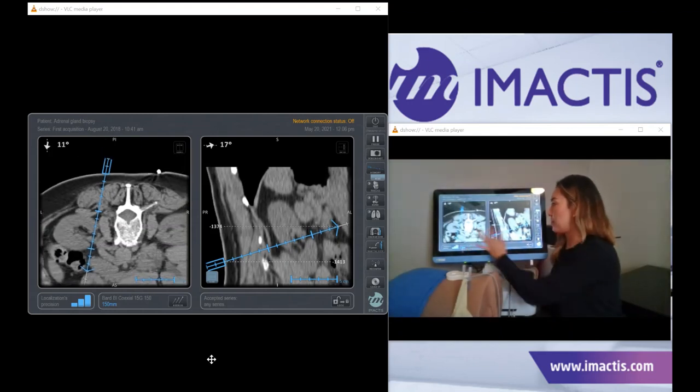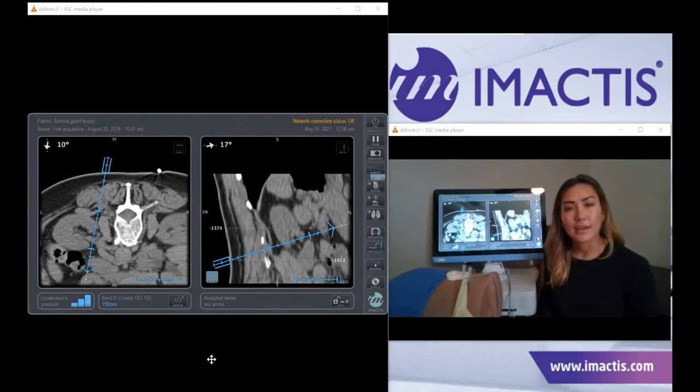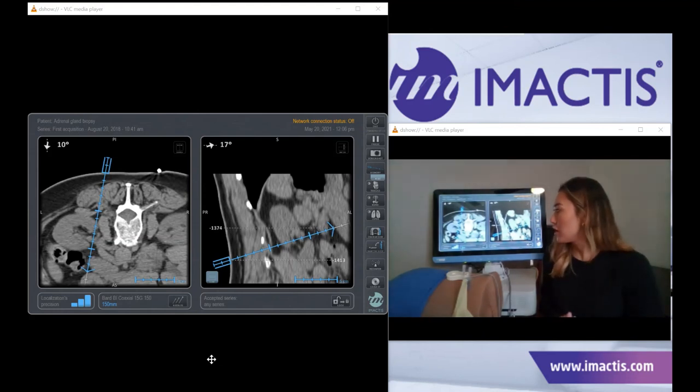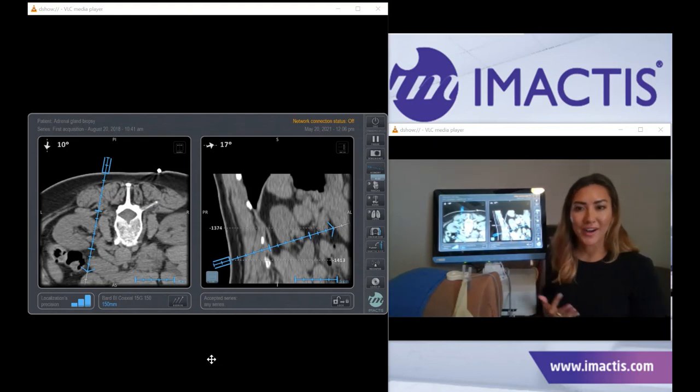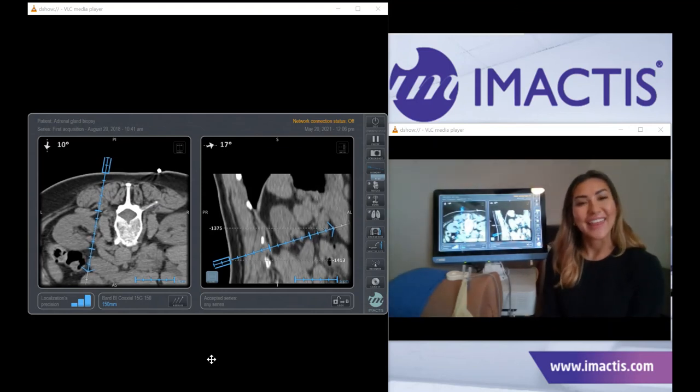You can also use the system when you have a target that's unable to be seen without contrast. Perform your contrast scan, send that series over to the Imactus workstation, and you're able to do all of your pre-planning with a beautifully highlighted target. One of the great features of this system is that the more physicians use it, the more ways they find to use it — it's really valuable to get that feedback from physicians about exactly what they're using CT navigation for. Thank you for your time.